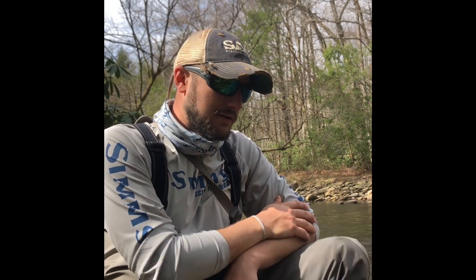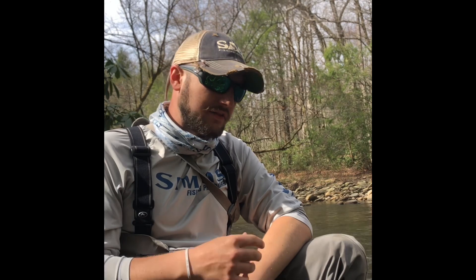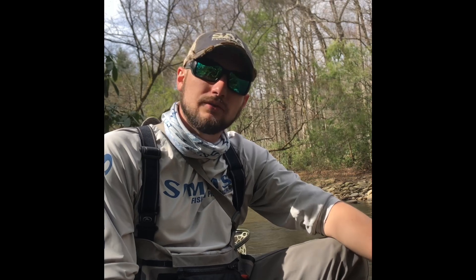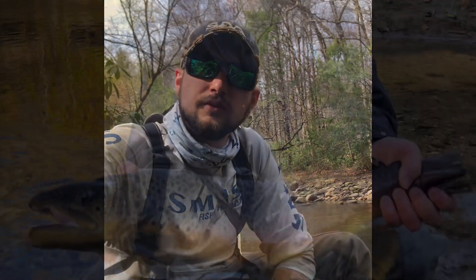To put that in perspective — I took those two flies today, hit everything as well as I could, and caught 20 fish this morning. So don't worry about your fly pattern; focus on presentation and good things will follow. Hope that helped out. If you have any questions or ideas for more videos, feel free to leave a comment below or reach out at southernappalachiananglers.com or our Instagram page. Hope to see you all on the water soon — tight lines.